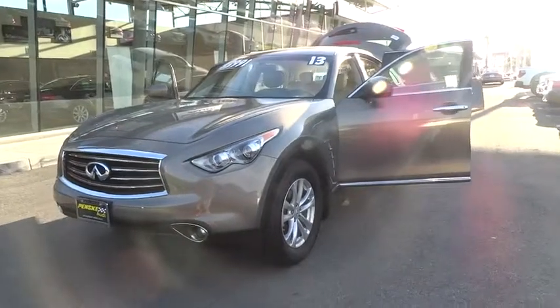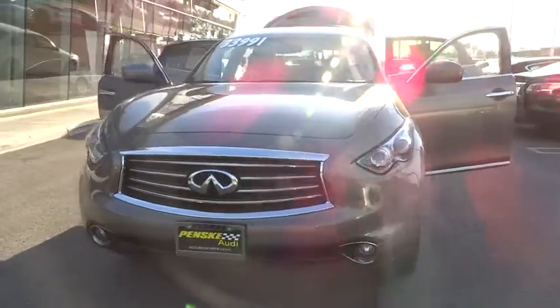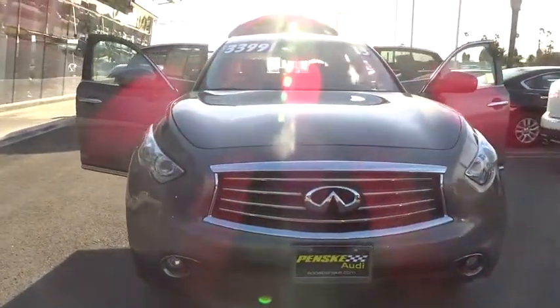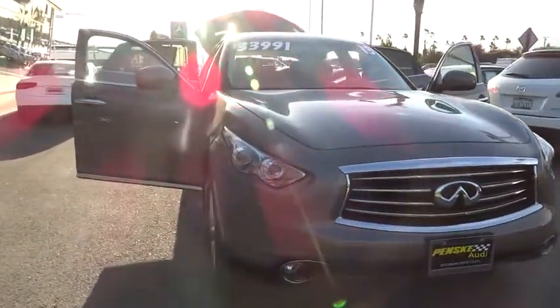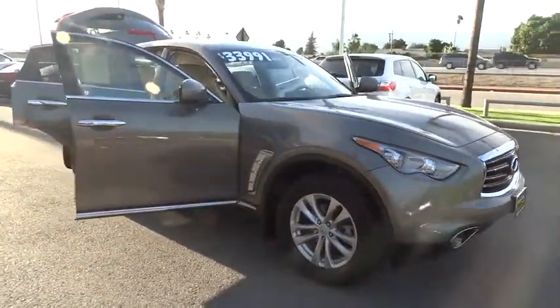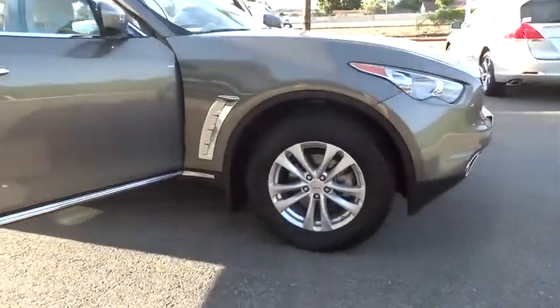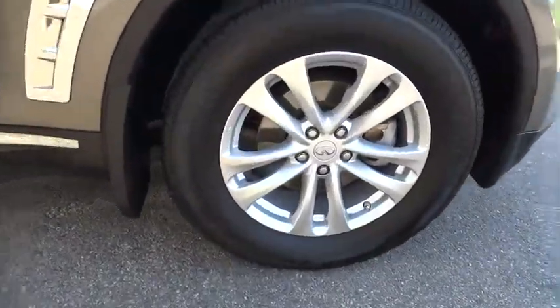The 2013 FX37. The FX37 from Infiniti is a mid-sized luxury crossover SUV. By combining the robust lower body of a traditional SUV with the more appealing curved and elegant upper body of a sports car, the designers also sought to combine the handling of the two into one luxury vehicle.